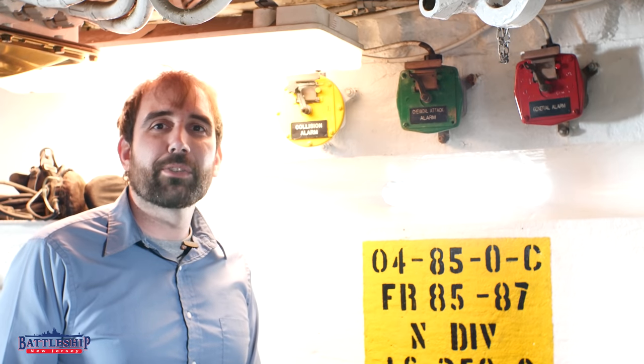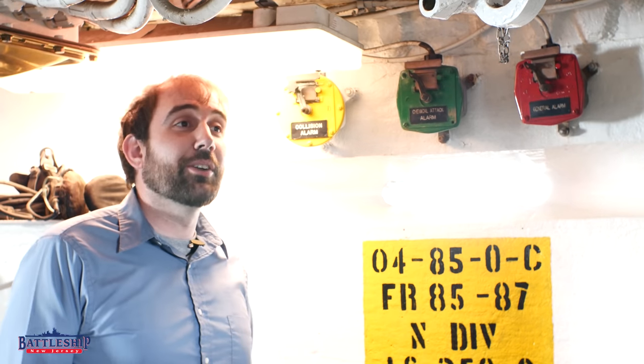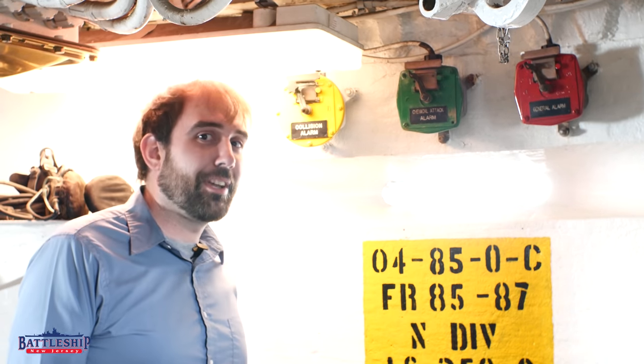Hi, I'm Ryan Szymanski, curator for Battleship New Jersey Museum and Memorial, and today we've got an alarming video for you. We're going to talk about the different types of alarms on the ship.